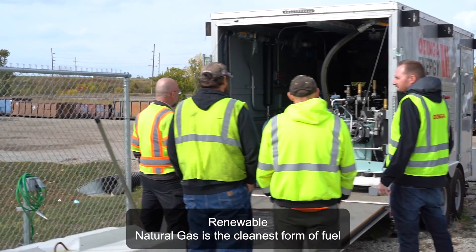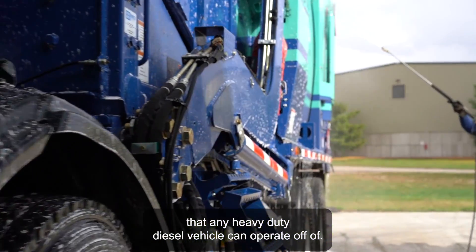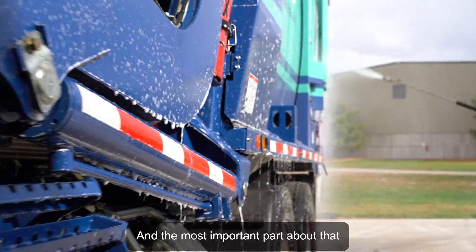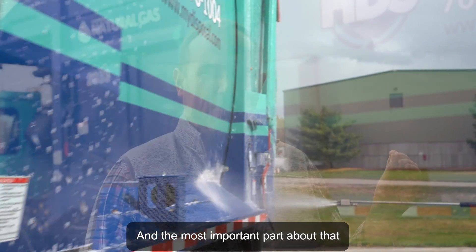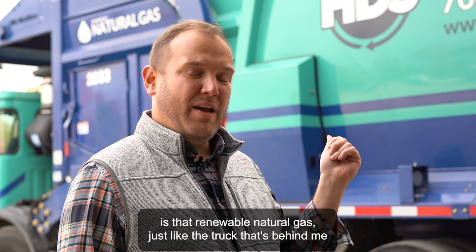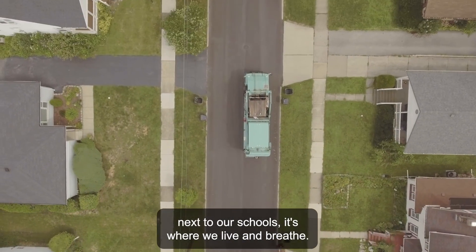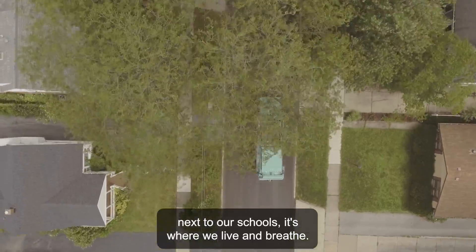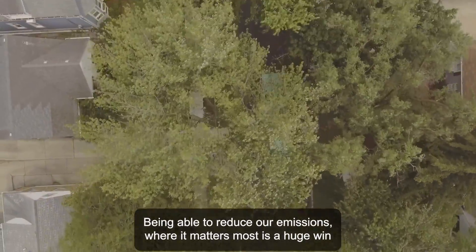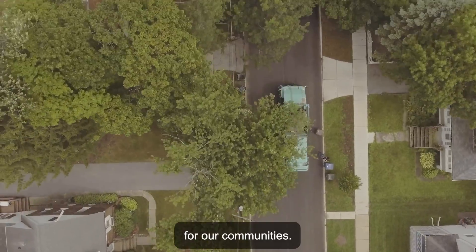What is renewable natural gas? Renewable natural gas is the cleanest form of fuel that any heavy duty diesel vehicle can operate off of. The most important part about that is that renewable natural gas fuel — just like the truck that's behind me that is running off of — that is in our neighborhoods, next to our schools. It's where we live and breathe. Being able to reduce our emissions where it matters most is a huge win for our communities.